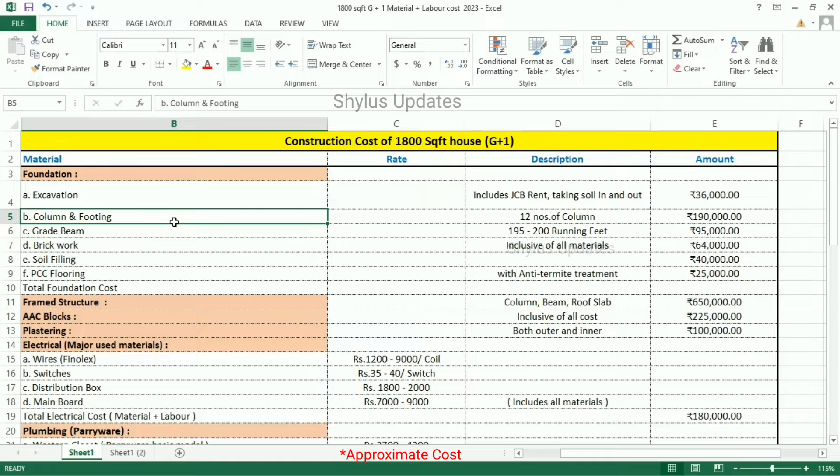Excavation: The total amount for excavation is Rs. 36,000, which includes JCB rent and taking soil in and out. This excavation work goes in 3 stages. So the total cost for excavation is Rs. 36,000.